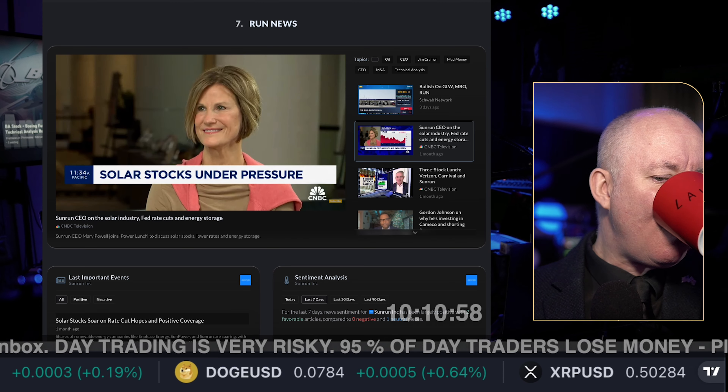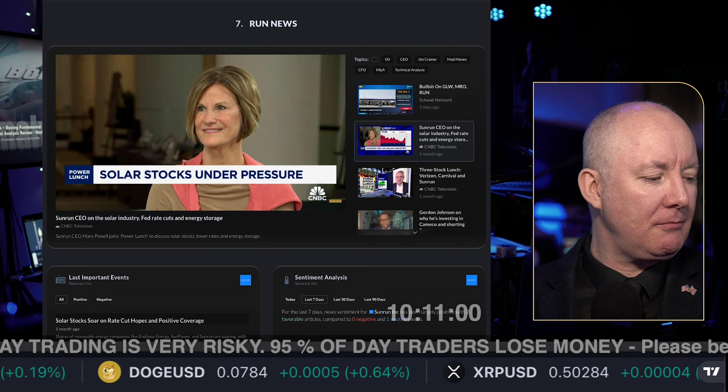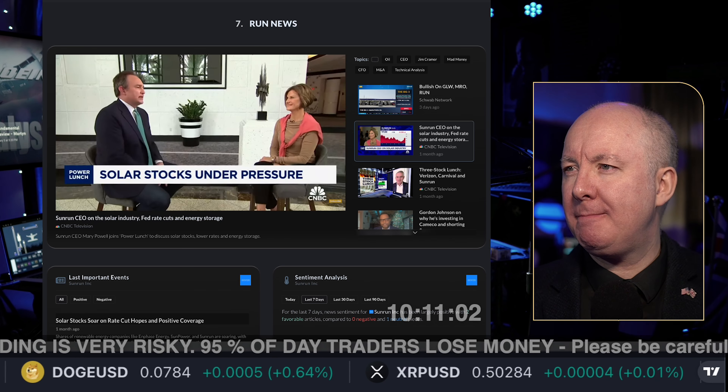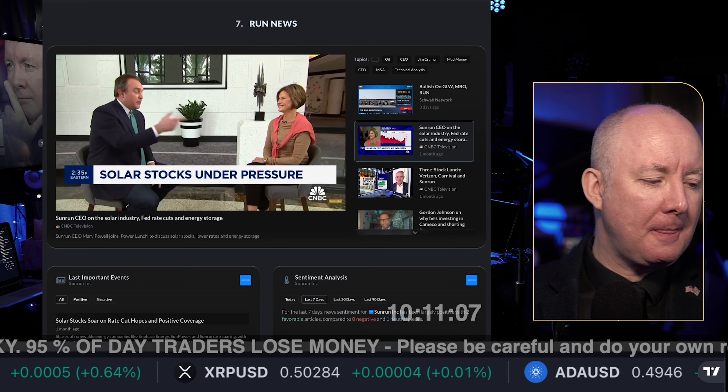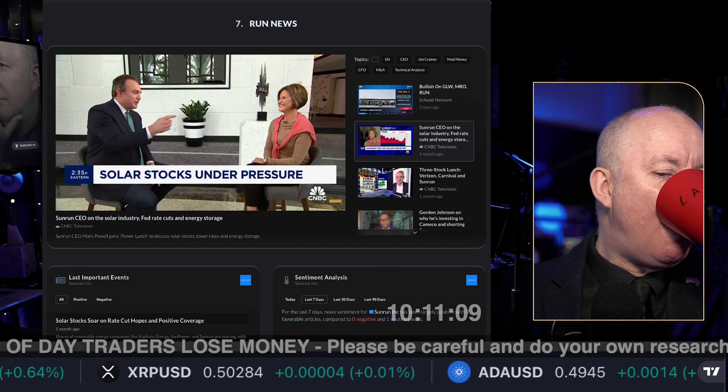We are joined by Mary Powell, CEO of Sunrun, also a former utility executive, so she comes at it from both sides. The interviewer chatted with her there last year. They talked about big moves in stocks and how frustrating it is to be a CEO of a company just trying to build out solar storage capacity when every five basis point move in the 10-year yield sends your stock up or down 10%.